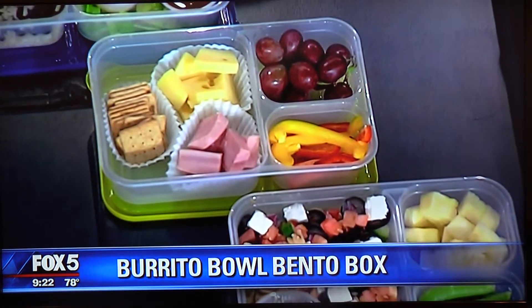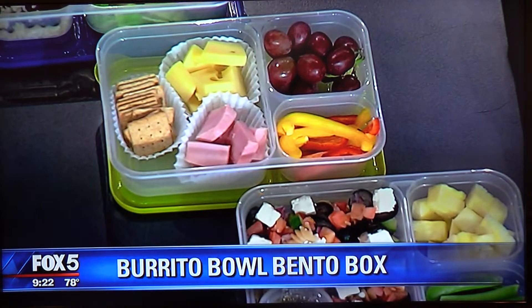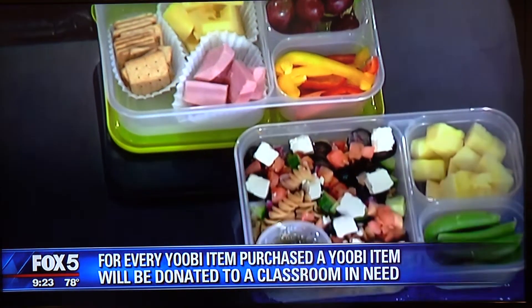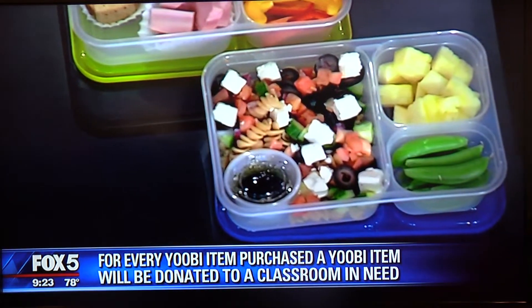This is a dial-a-lunch with grapes — adults could have this too. Middle schoolers, high schoolers, pack one for everyone — it's fantastic.